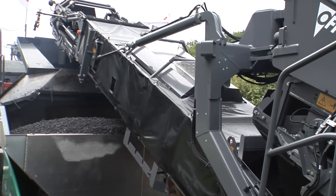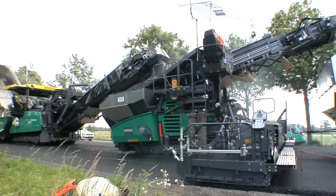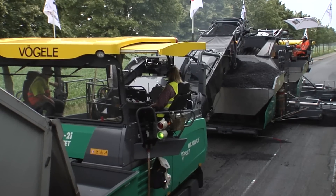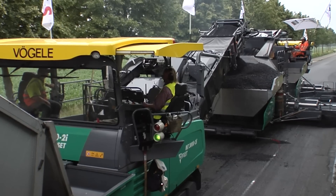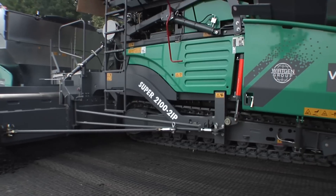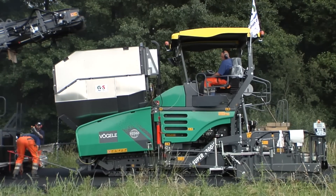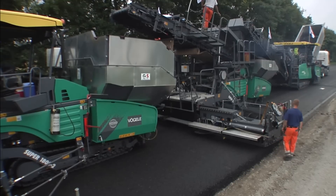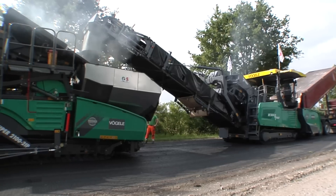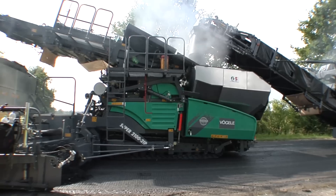As the name suggests, all machines in an inline pave train operate inline — directly one after another in a single line. The Vögele inline pave train comprises the MT3000-2i offset material feeder, the Super 2100-2i paver for placing the binder course, and the Super 1800-2 for the surface course. These standard machines require only minor conversion for hot-on-hot operation, and construction firms can restore them to their original versions for use in conventional road construction at any time.